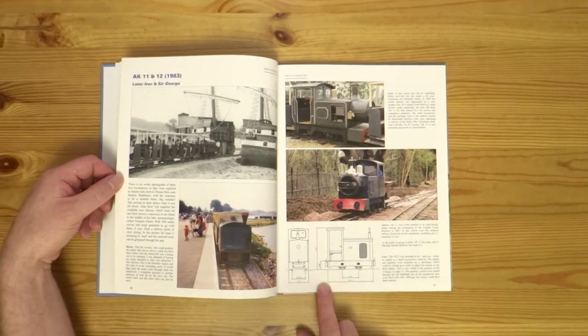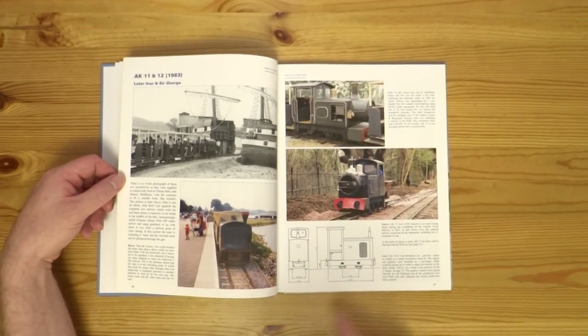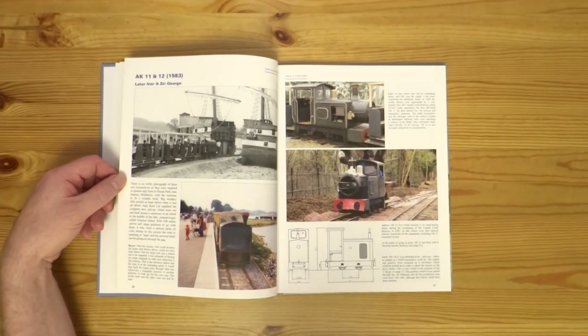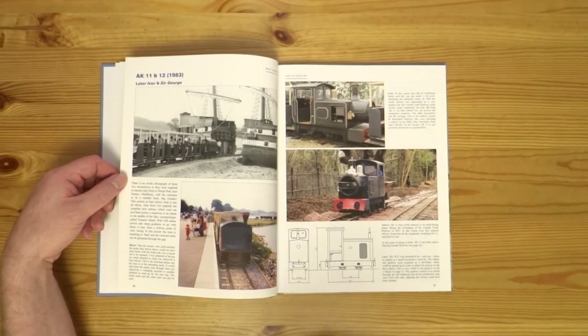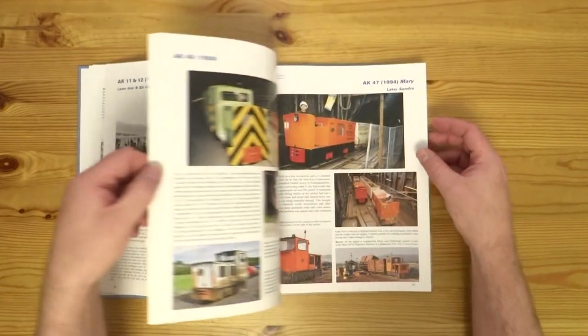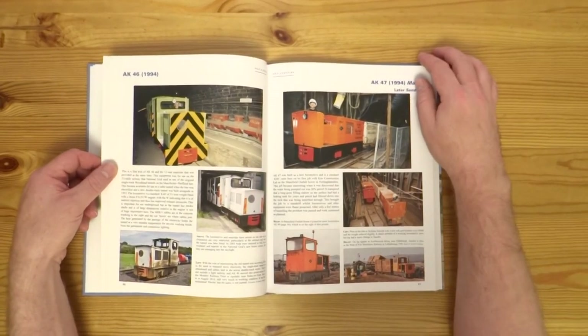For modellers, there's some nice drawings in the book as well. This is a feature of Alan's other books too — you get nice little line drawings which are great for modelling. And if that was all that there was in this book, then it would be interesting as a book on its own.